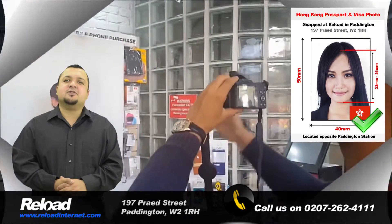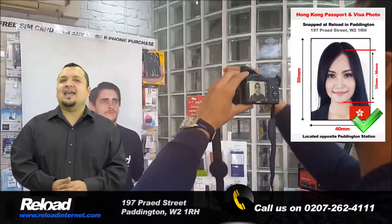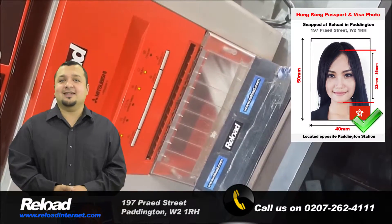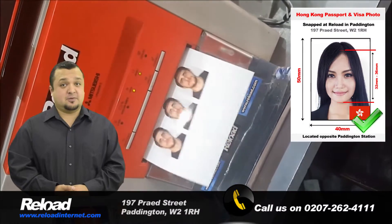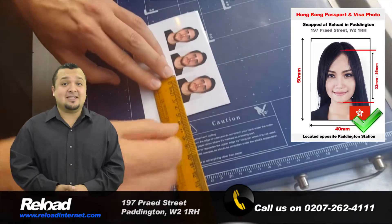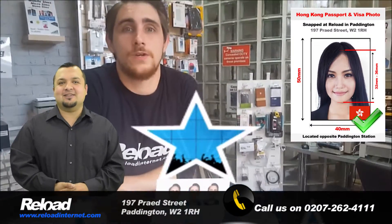Our store is located less than a 30 second walk from Paddington train and tube stations, making us the most convenient passport photo studio in London. We try to be as flexible as possible at Reload Internet, and that is why we are open seven days a week from early in the morning until late in the evening.